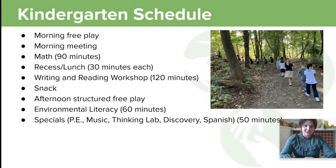You're going to hear about the other grades now. Thank you so much for listening about kindergarten, and I look forward to meeting you.